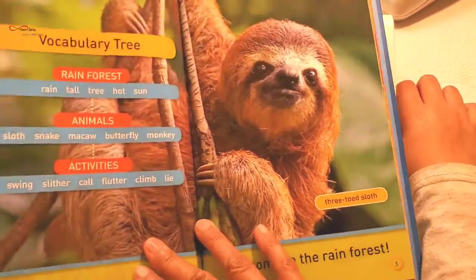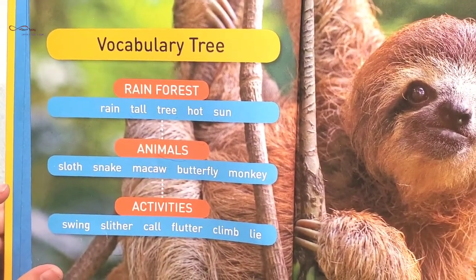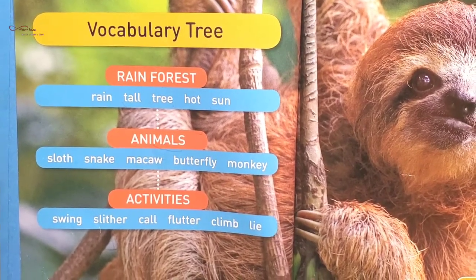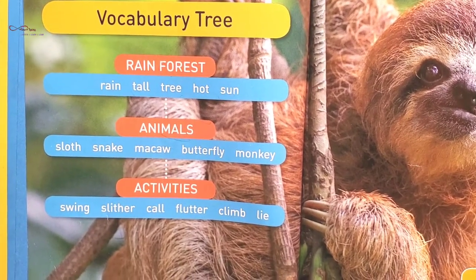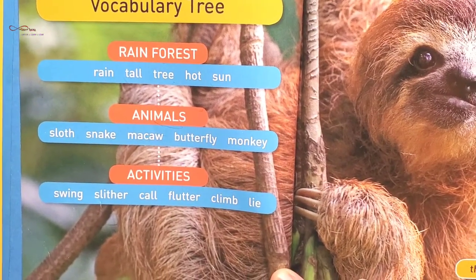We need to get started now. Vocabulary: Rainforest. Rain, tall, tree, hot, sun. Animals: sloth, snake, macaw, butterfly, monkey.